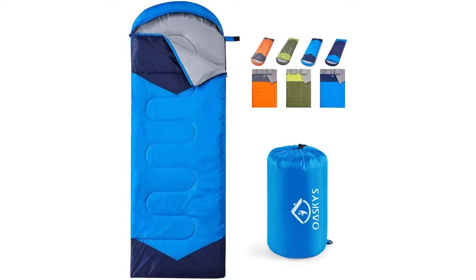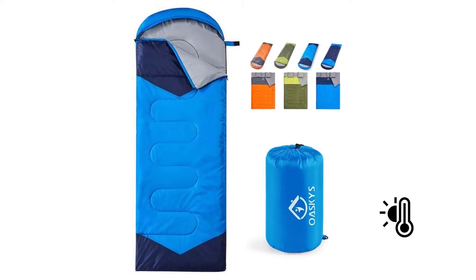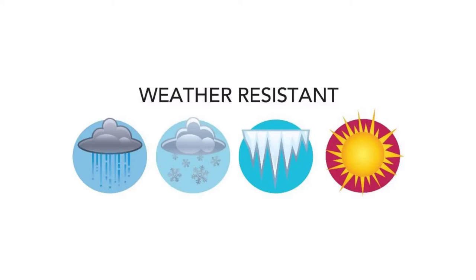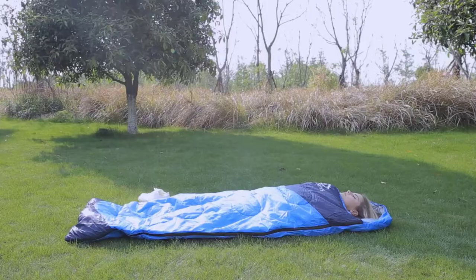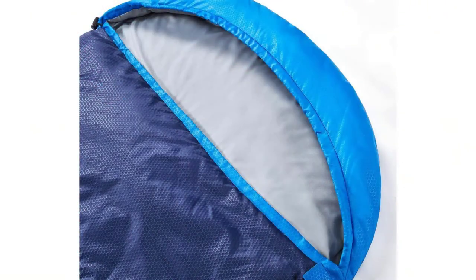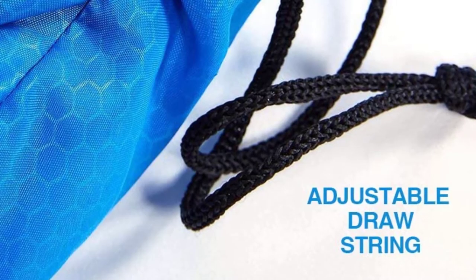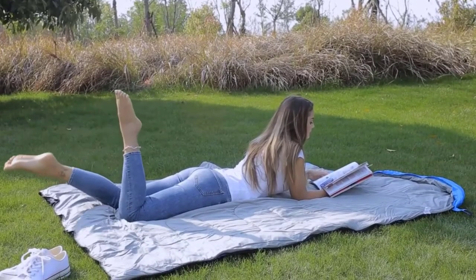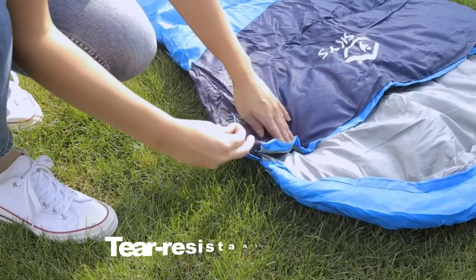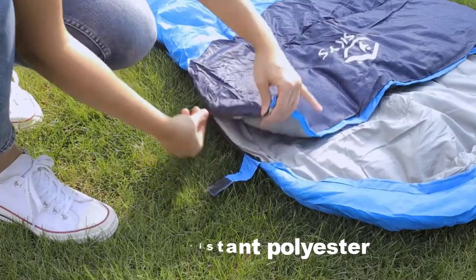This three-season bag is designed to handle temperatures ranging from 35 to 50 degrees. The shell of the bag is made out of weather-resistant material, so you'll stay nice and dry in the event it rains or snows. The half-circle hood features an adjustable drawstring that will reduce heat loss and keep you nice and warm even in extreme weather conditions.